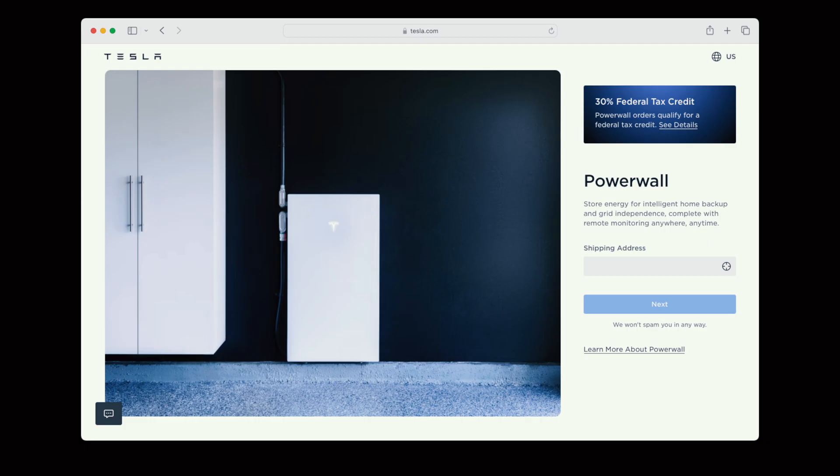Tesla's at it again. The company is now offering its new Powerwall 3 battery for direct purchase by homeowners via the Tesla website. What does this mean for potential system owners and solar installers? I'm going to be answering that question and talking all about Tesla Powerwall 3 in today's video.